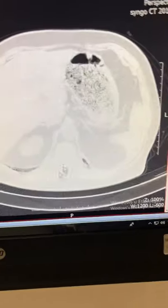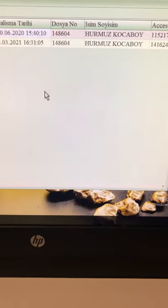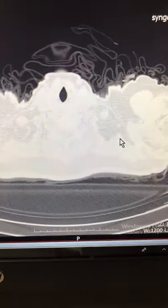This is the first tomography I'm showing you. The second one was just taken half an hour ago, on the 8th of March 2021. Just 15 days ago she had her COVID-19 vaccination.